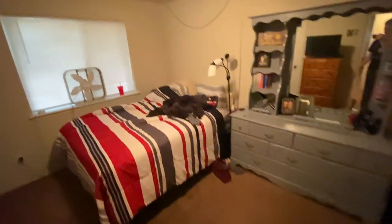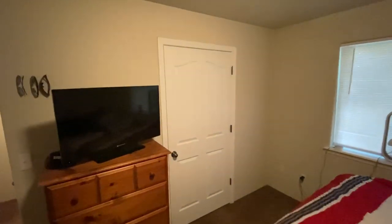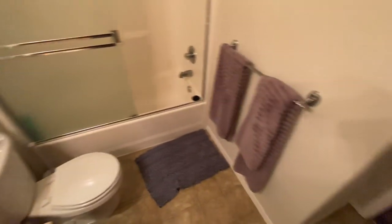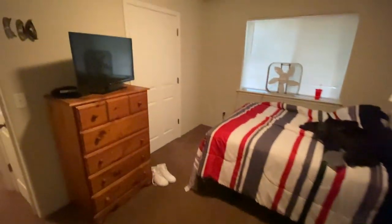Here we got one of the bathrooms — we got two bathrooms in this apartment. Here's the master bedroom: we got the bed, her dresser, my dresser. We got a nice TV in here. My closet's right there, her closet's right there. Then we got this other bathroom in here with the shower and all that good stuff. So pretty much basic living.